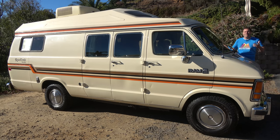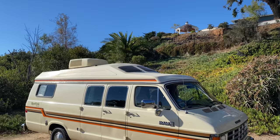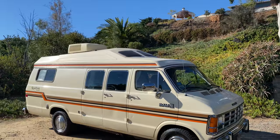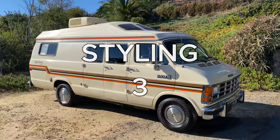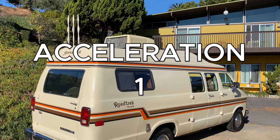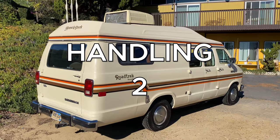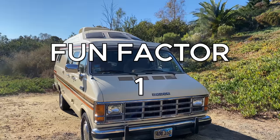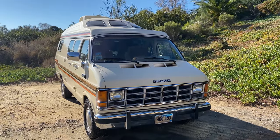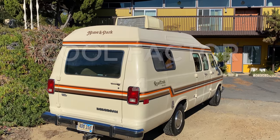Now it's time for the Doug Score. Starting with the weekend categories: styling gets a 3 out of 10 — it's a big van and not attractive; acceleration gets a 1 out of 10 — it's slow; handling gets a 2 out of 10 — about what you'd expect for a van like this; fun factor gets a 1 out of 10 — it's not made for fun; and cool factor gets a 4 out of 10 — you never see these in this condition, it's kind of a neat thing. That's a total weekend score of 11 out of 50.